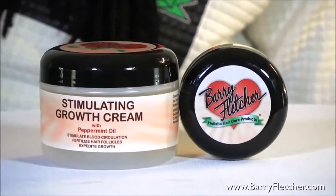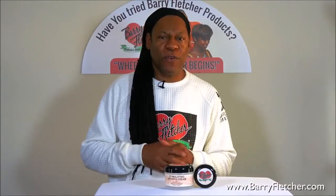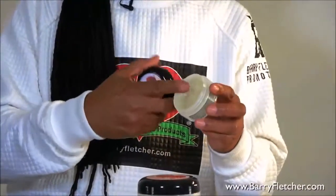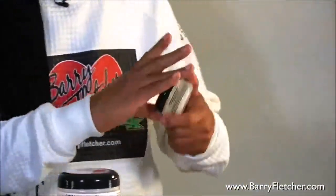Alright, now we're talking about growth cream. With this growth cream you should note that this is one that's really thick. This is the 2 ounce, that's the 8 ounce. You see how thick this is? It's actually clear, very thick and it will lay the hair down.